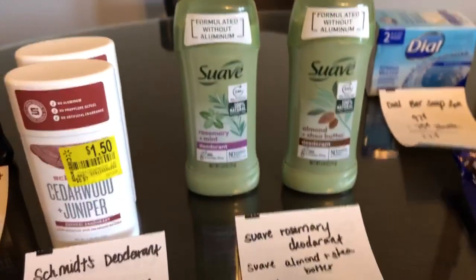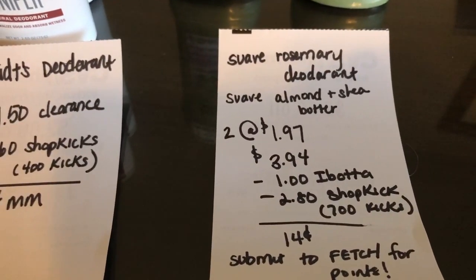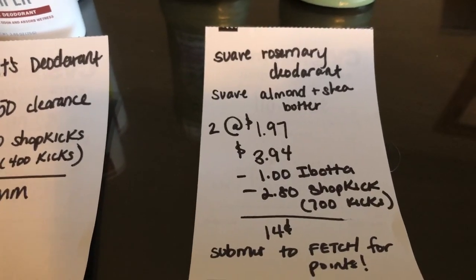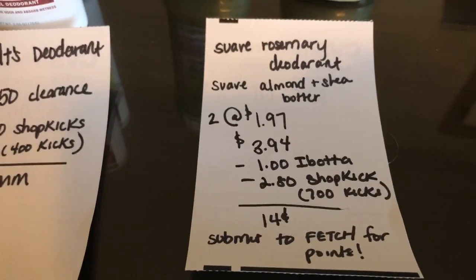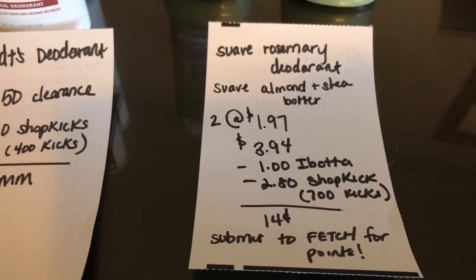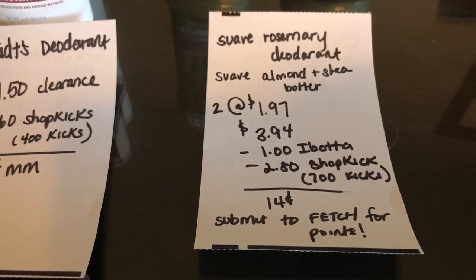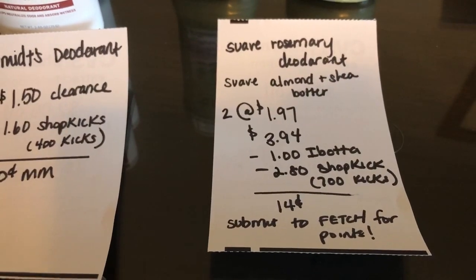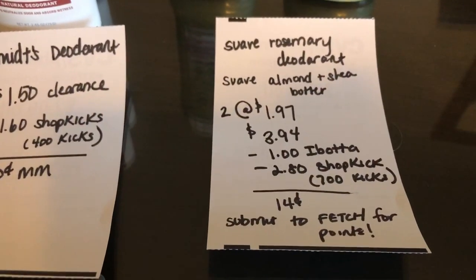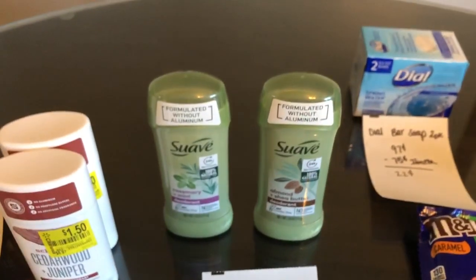The next deal is on the Suave deodorant. You're going to buy the rosemary and the almond and shea butter varieties — two of them at $1.97 each, totaling $3.97. You'll get $0.50 back on iBotta for each one, totaling $1. Shopkick is giving back 700 kicks, which is equivalent to $2.80, making it just $0.14. Also submit your receipt to Fetch because Suave is a participating product.